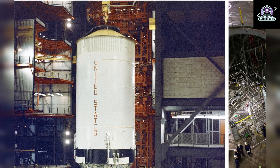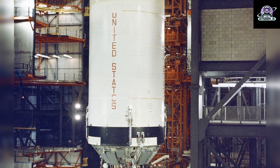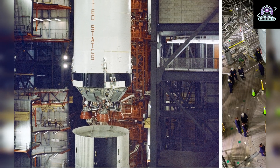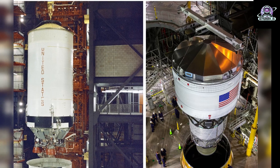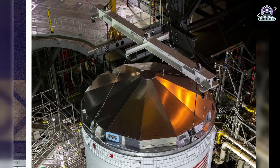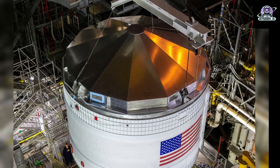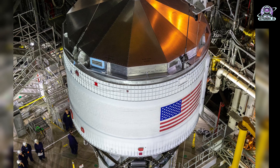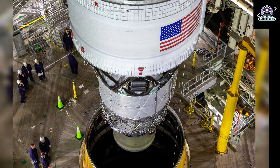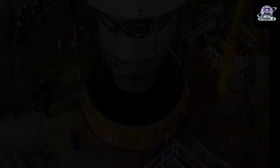On the left, the second stage of the Saturn V rocket is stacked on top of the rocket's first stage inside the Vehicle Assembly Building at NASA's Kennedy Space Center in Florida. Used during the Apollo program in the 1960s and 1970s, Saturn V sent the first humans to the moon. On the right is the Space Launch System rocket's Interim Cryogenic Propulsion Stage getting ready for stacking on the launch vehicle stage adapter for the Artemis I mission. The Interim Cryogenic Propulsion Stage is a liquid oxygen and liquid hydrogen-based system that will give the Orion spacecraft the big in-space push needed to fly beyond the moon. The next component to be stacked on top of the Interim Cryogenic Propulsion Stage will be the Orion stage adapter, which will connect the Interim Cryogenic Propulsion Stage with the spacecraft.